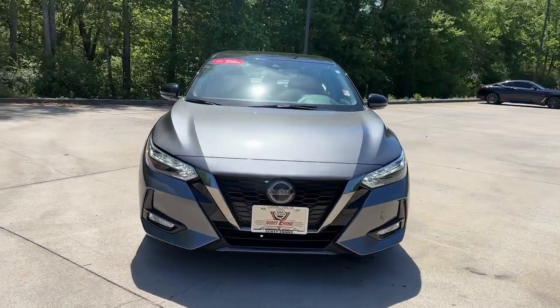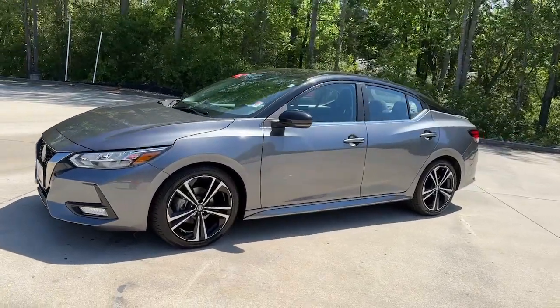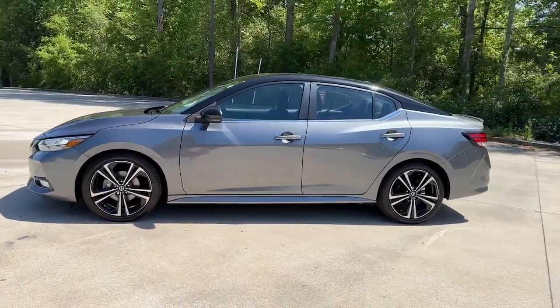Get into the 2020 Nissan Sentra. This vehicle is an outstanding buy with fewer than 60,000 miles on the odometer.